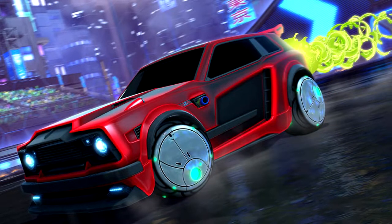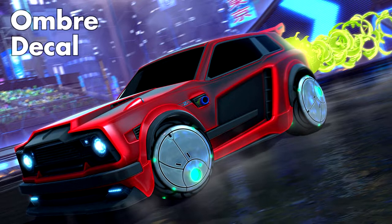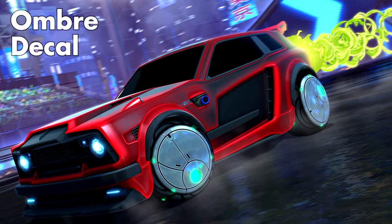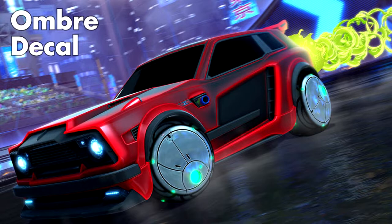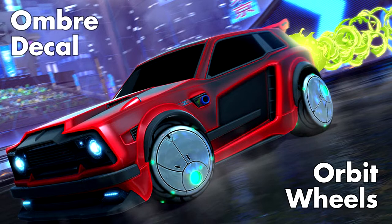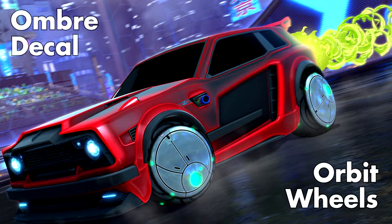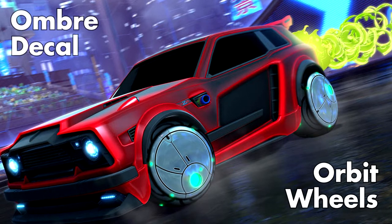And then finally, for you Fennec mains, we've got what I think is one of the coolest decals you can get for it: Omre. I get a Huntress vibe from it, which is a decal currently in the rocket pass that you can only use on the Octane. It's a really cool two-tone decal that I think is going to be awesome depending on what colors you use, and it's going to look really good on the painted variants of the Fennec as well. Pictured here are also the Orbit wheels, which have a definite science fiction aesthetic. With a painted variant, I think they're going to look very good on the majority of designs — I especially love their tread. Thumbs up for both.